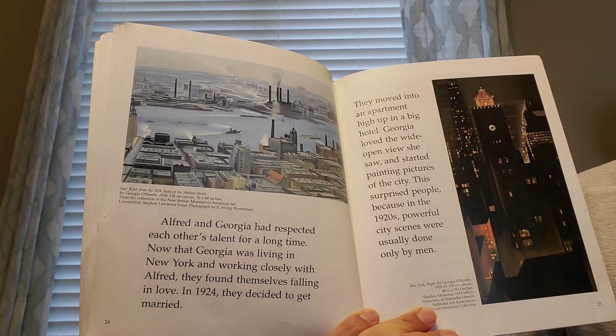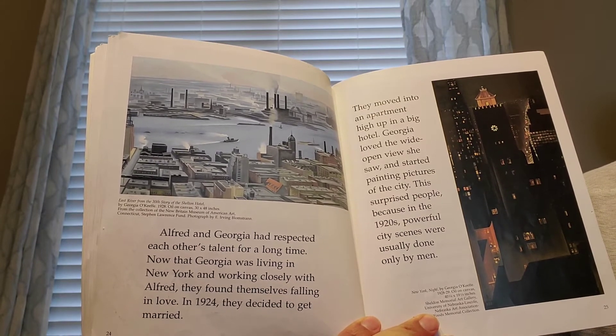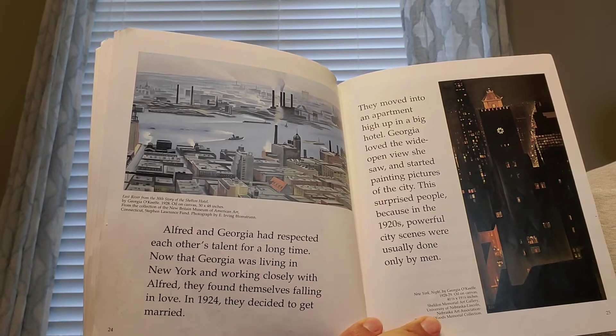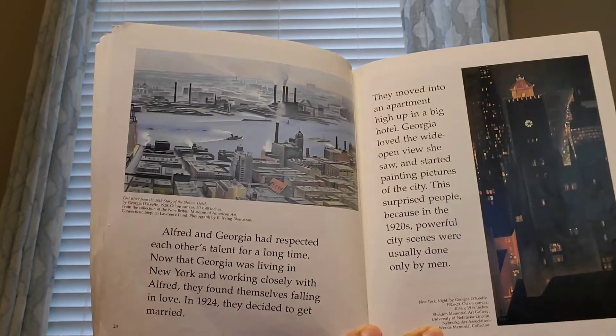They moved into an apartment high up in a big hotel. Georgia loved the wide-open view she saw and started painting pictures of the city. This surprised people because in the 1920s, powerful city scenes were usually done only by men.